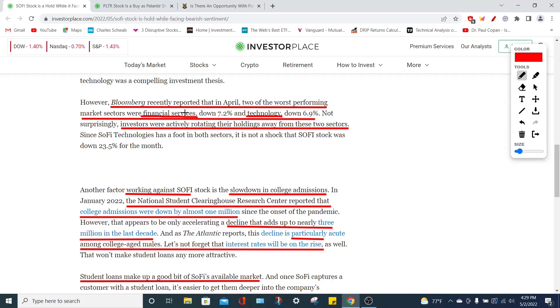SoFi Technologies falls under the financial services sector, while Palantir Technologies falls under the technology sector. According to Bloomberg, the financial services sector has fallen around 7.2% as a whole — a massive drop for an entire sector — while technology has fallen around 6.9%, which is again absolutely staggering.